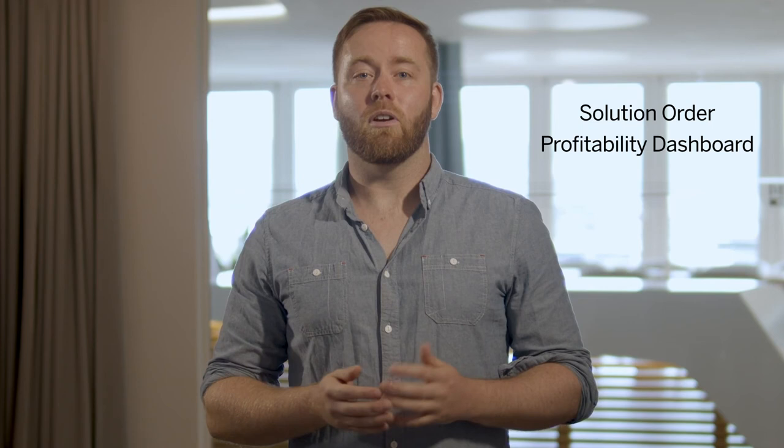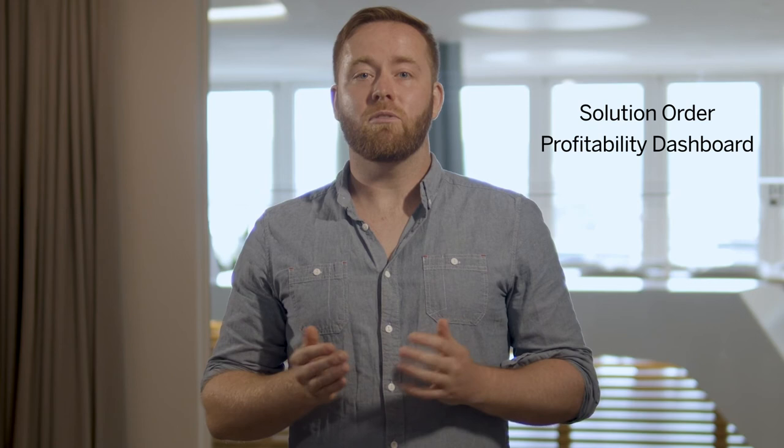Speaking of tracking solution orders brings us nicely to our second release highlight. I'd like to introduce our new application, the solution order profitability dashboard. Sales managers can use solution order profitability to analyze data and track the performance of solution orders in order to identify key customers, products and regions amongst other indicators.